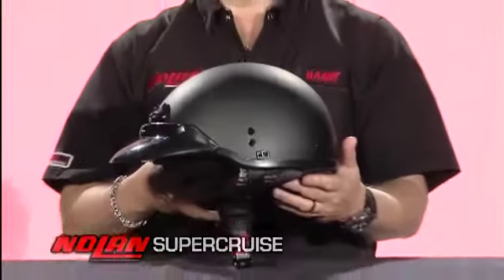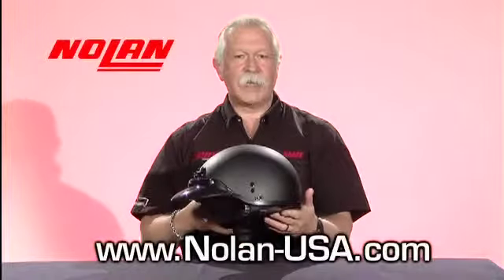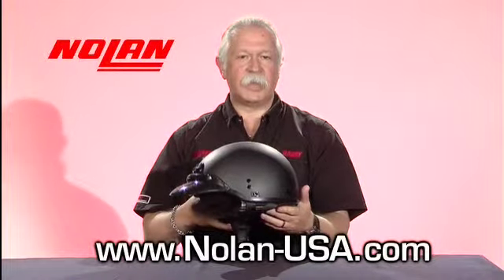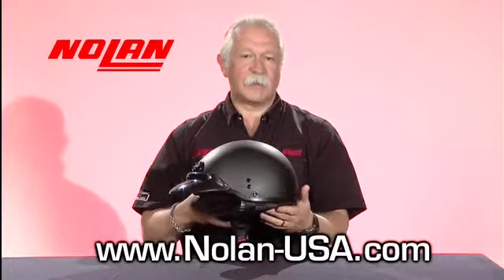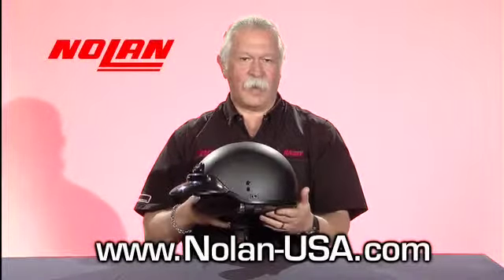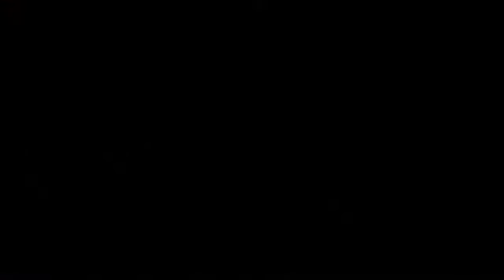If you need more information about Nolan helmets, please take a look at our website www.nolan-usa.com, or contact your local sales rep that will give you information about all the great Nolan products. Thank you.